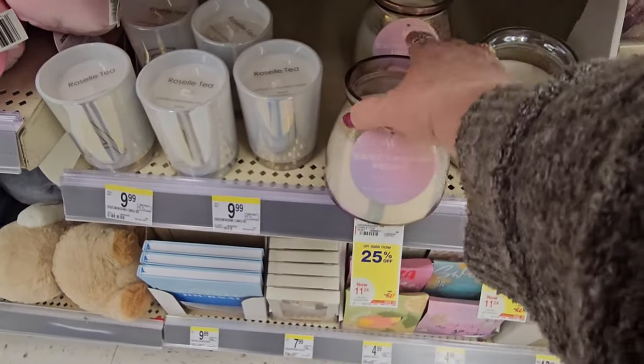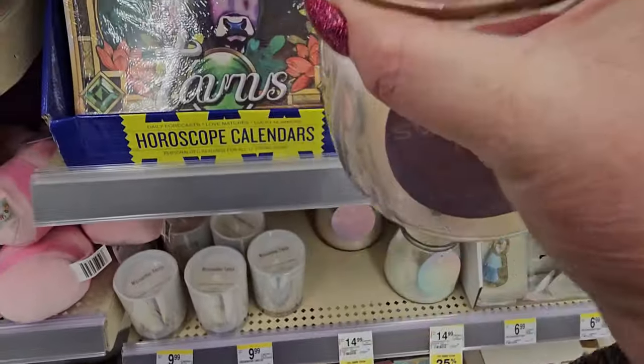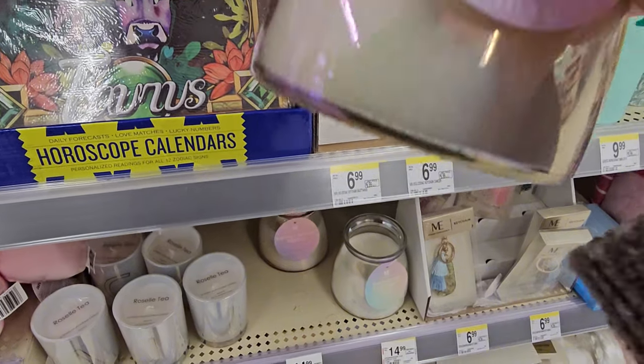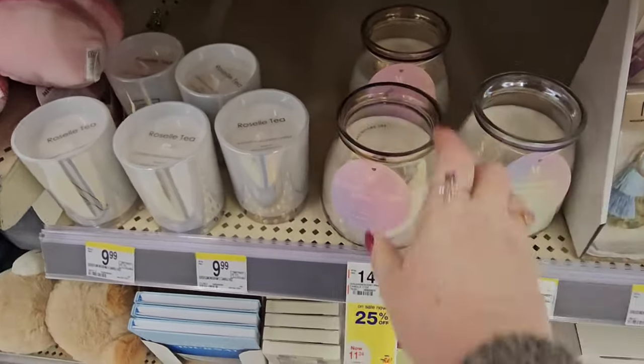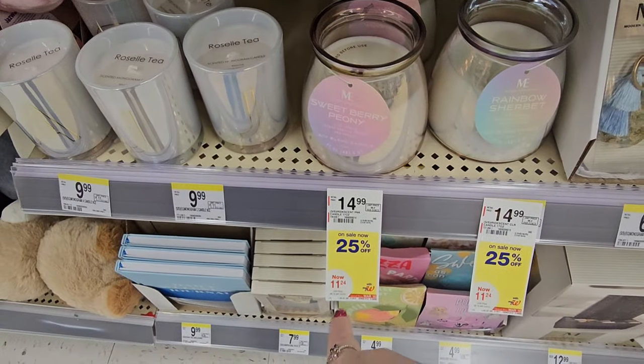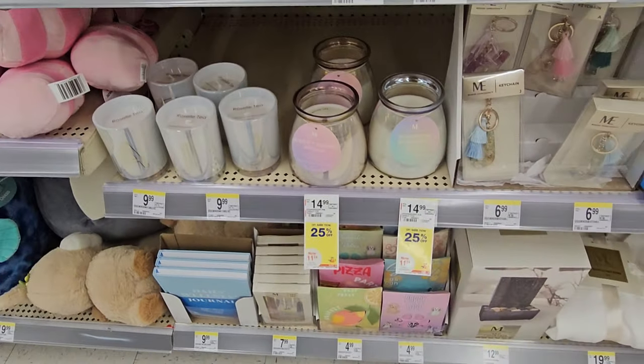Then we have this wide base candle — Sweet Berry Peony. And this iridescent one — that's pretty, and a very nice smell. It's a soy blend candle, $14.99, or 25% off today for $11.24. That's not bad for such a large candle.